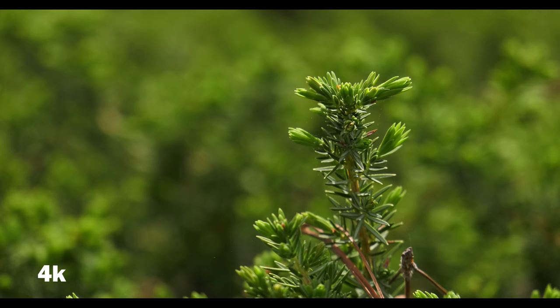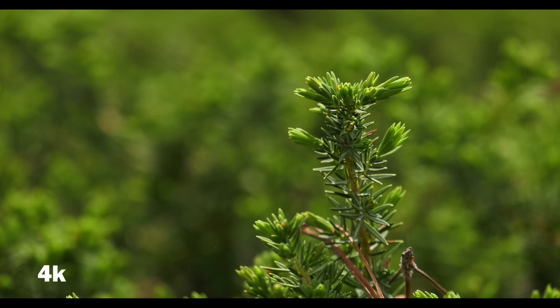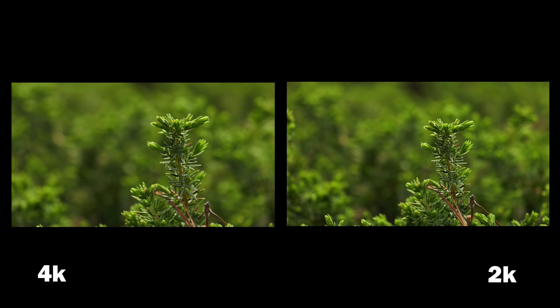4k footage also makes for a sharper 1080 export. If you're using 4k footage on a 1080 project or timeline, that 4k footage downsized to 1080 still looks a lot clearer — it could also look cleaner with less noise and less grain. Plus you can pull still frames from your footage a lot easier if you're shooting in 4k than if you were shooting in HD. So up until now there seems to be actually a lot of benefit to shooting in 4k.